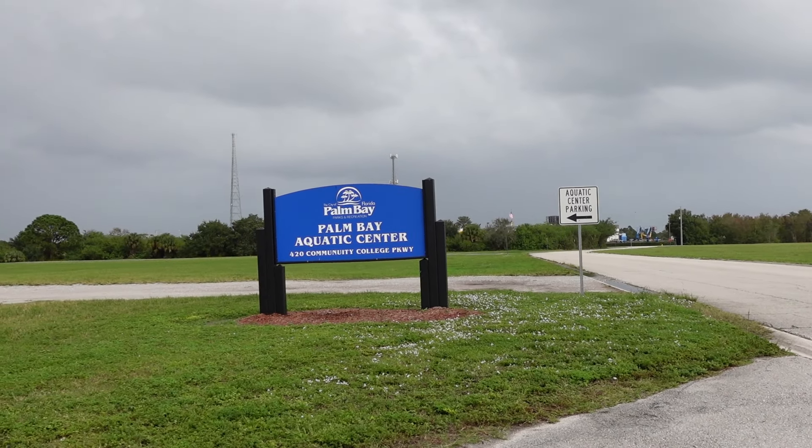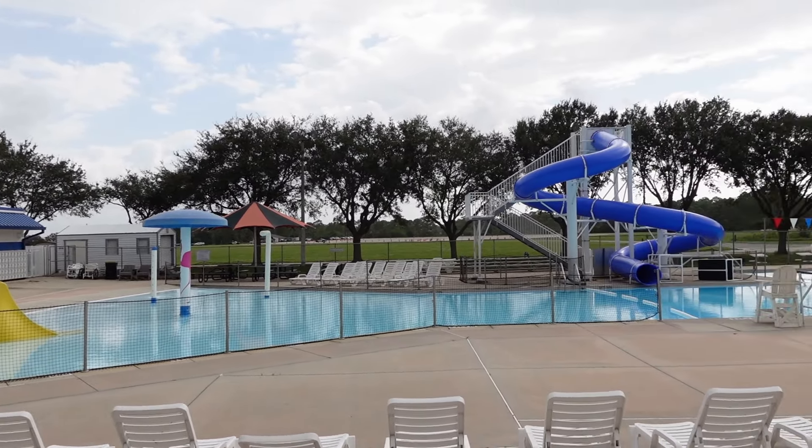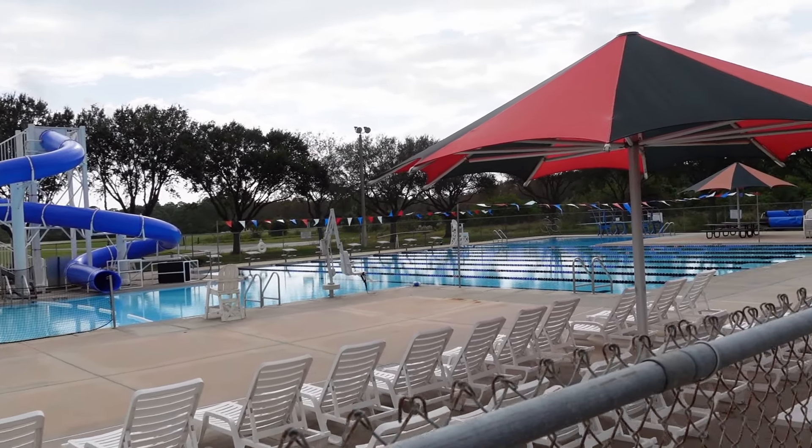Most notably, you have the Palm Bay Aquatic Center. The aquatic center has a large pool, a splash pad, a diving board, and a water slide. It's really affordable too — it costs four dollars per person, a dollar fifty for veterans, and for seniors 55 and up it's two dollars. They have both multi-visit passes and season passes.